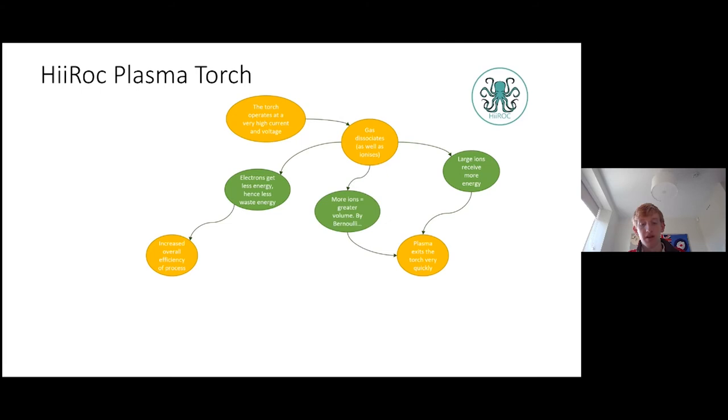Furthermore, because more ions are produced, this also causes the volume of gas to increase, which results in plasma flowing faster out of the torch. Additionally, the torch is very cleverly engineered so its geometry further increases the speed at which the plasma exits the torch. All in all, the plasma jet is between Mach 2 to 3.